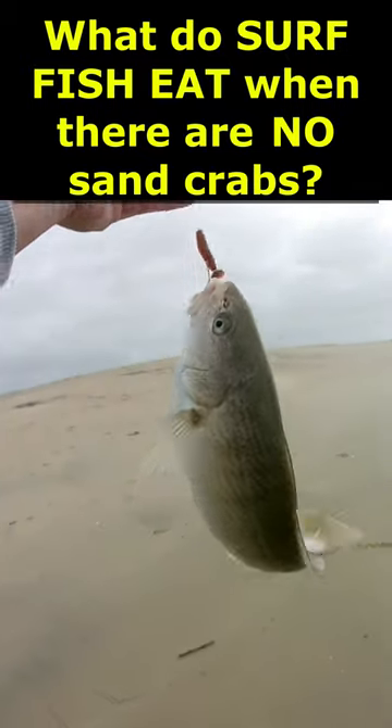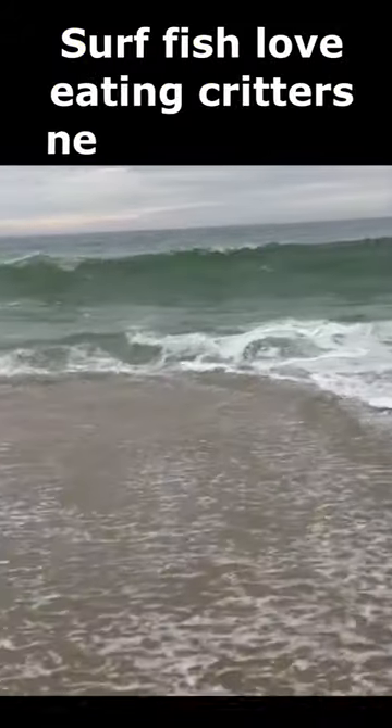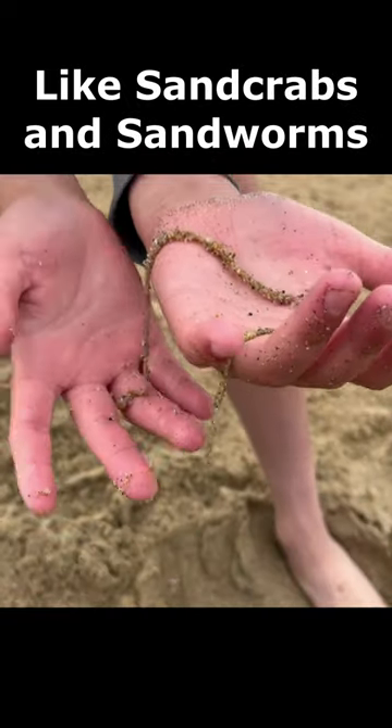What do surffish eat when there are no sand crabs around? Surffish love eating critters near the shore. Sand crabs and sand worms are some of their favorite foods.